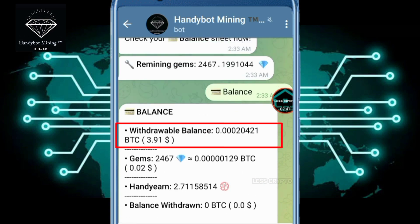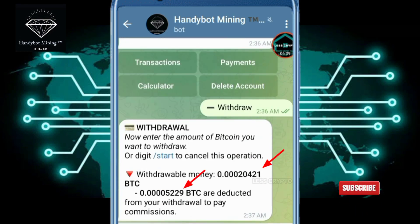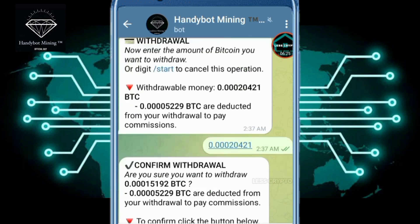Here I have exchanged from gems to bitcoin. My current balance is 0.00020421 BTC or $3.91, since I made my first withdrawal here without a deposit. As you can see, if your balance is not enough, click star. We are subject to a withdrawal fee with the balance we have, and it will go into my wallet — around 15,192 or $2.92, incredible.